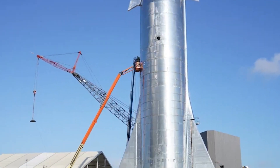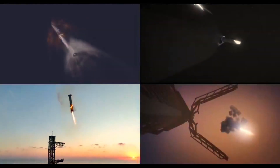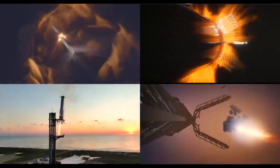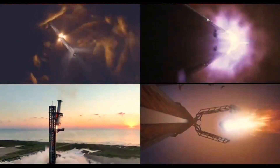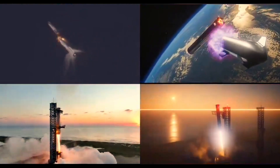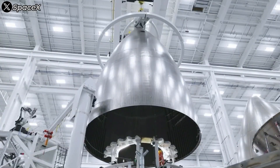Elon Musk has often stressed that consistent, high-quality welding is key to the rocket's success. But achieving this level of precision, especially with stainless steel, is anything but straightforward. In Starship's early days, SpaceX relied on flux-cored arc welding, or FCAW, to assemble its prototypes. While this method was effective enough to get the program off the ground, it came with significant drawbacks.